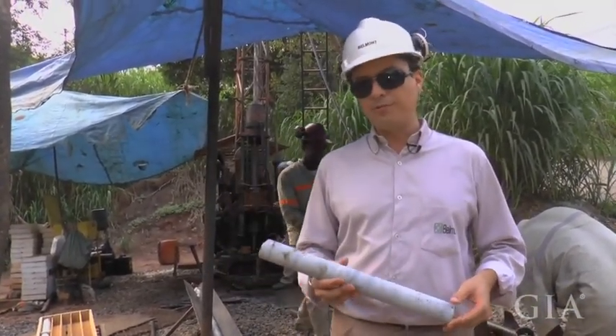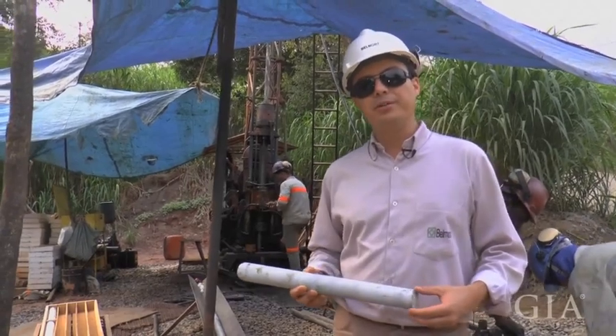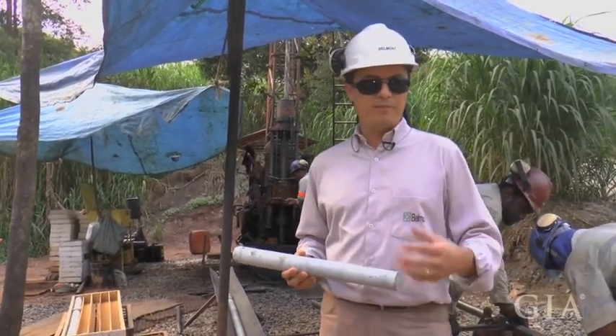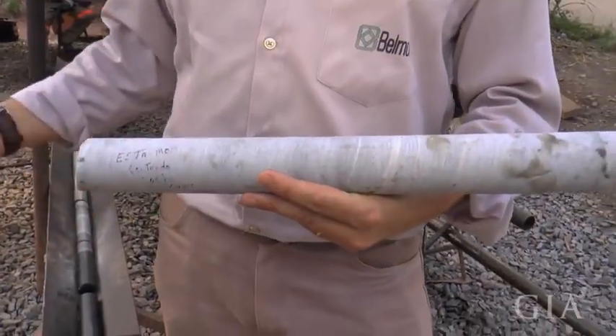It's a very, very hard rock — very difficult to drill. As we reach the phlogopite zone, we are going to have a sample of it. We are going to send the sample for chemical analysis, where we are going to see the quality of what we could get.